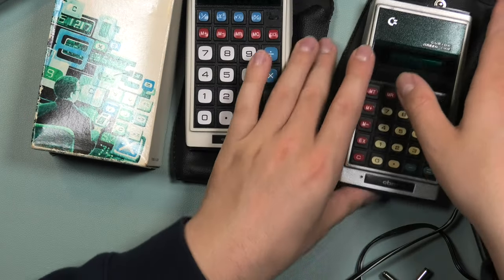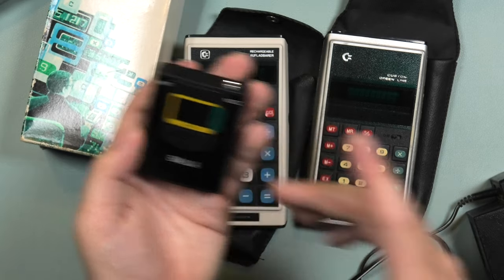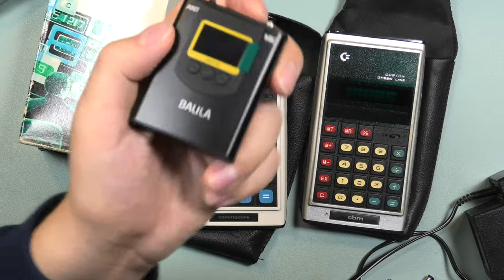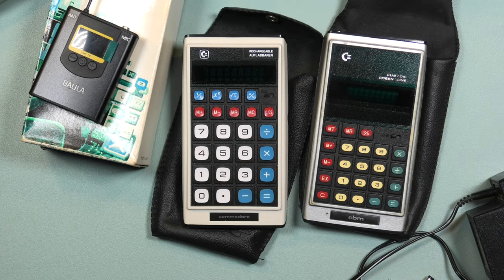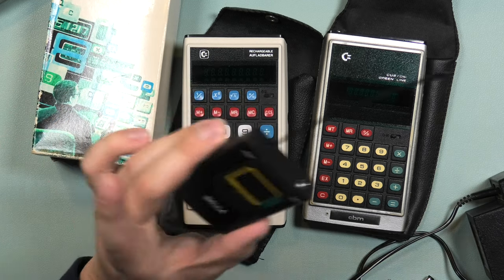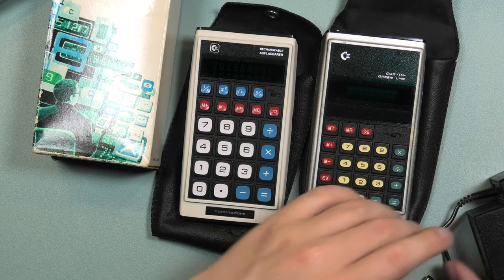By the way, I had some audio issues when recording this. I have these wireless transmitters and they work fine with my ZV1, but when I tried connecting them to my Panasonic HC VX1 there was a lot of interference. So now I'm in an emergency situation, using a Zoom field recorder with a lavalier connected to it. I'll edit in the audio from the first clip as best I can, but it's a bit weird. Anyway, back to the calculators.